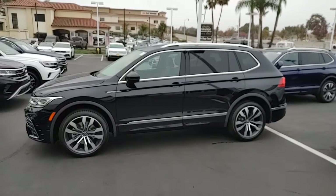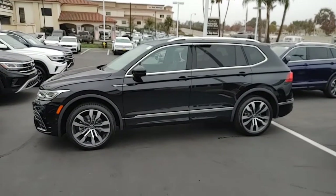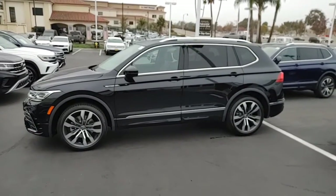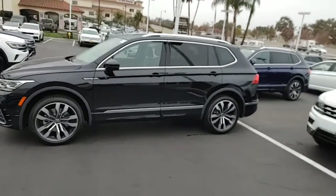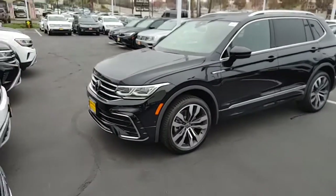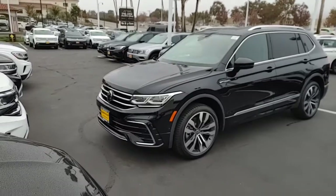Just wanted to send you this video of the 2022 Tiguan SEL R-Line. This thing is beautiful. Love the wheels on this car, but you always can upgrade. This one is the newest of the new, so you kind of got a little bit nicer front end. I love the lights on the car.